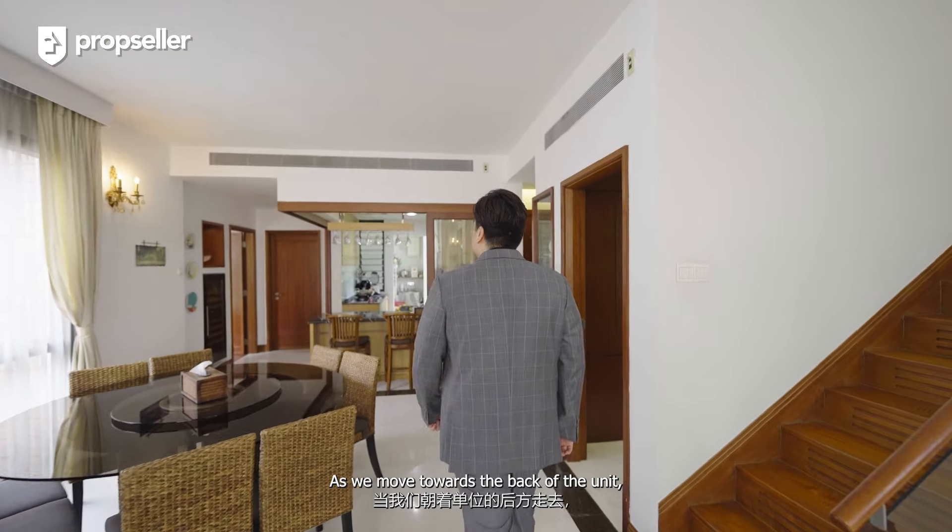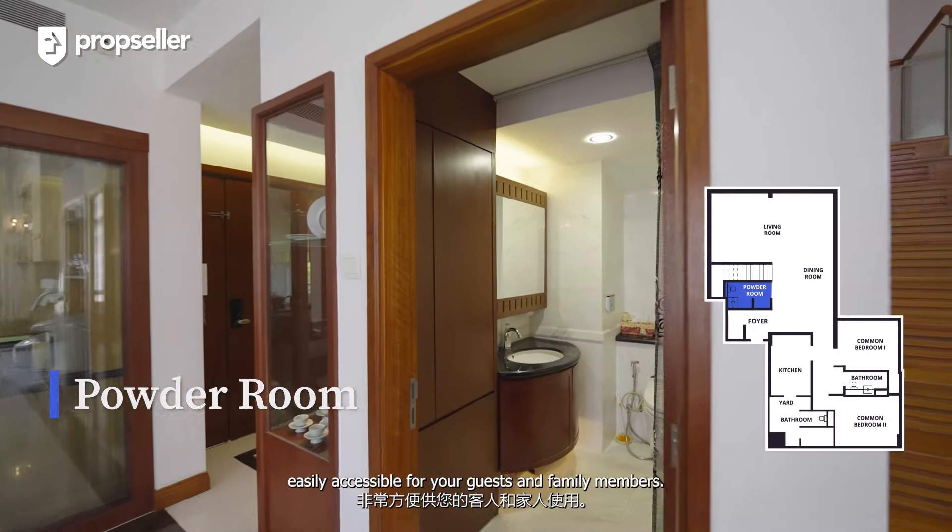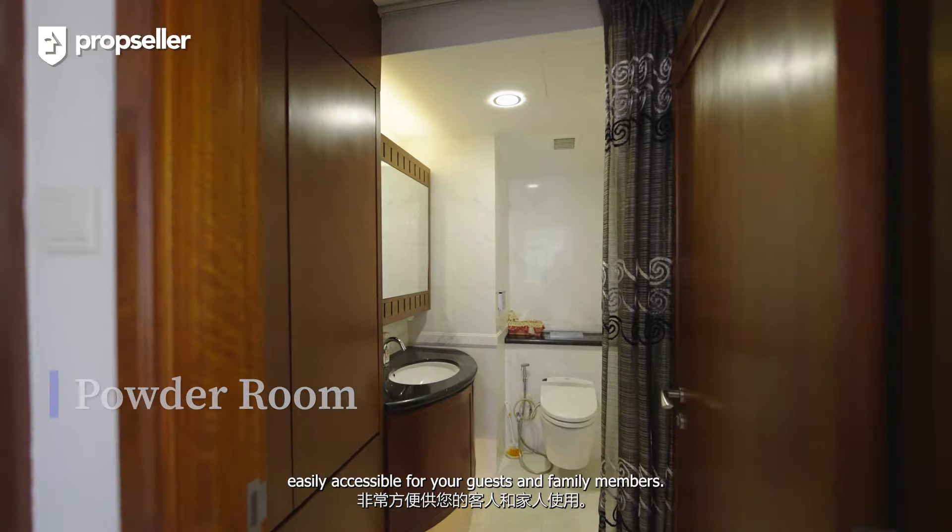As we move towards the back of the unit, to my left you'll find a powder room, easily accessible for your guests and family members.